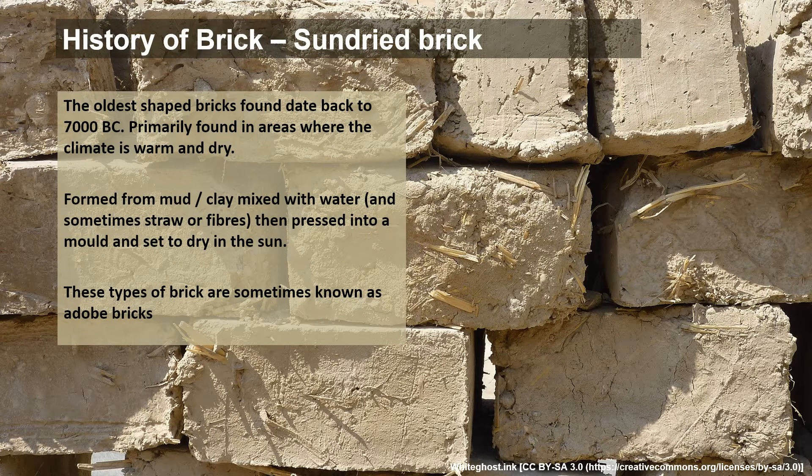The most basic type of brick is sun-dried brick, and these have been around for about 9,000 years. They're predominantly found in areas where the climate is warm and dry. They're made of mud and clay mixed together with usually straw, made into a paste, pressed into a mould and then set out to dry in the sun. It needs an area with significant heat to dry these bricks, and they work best where there's no frost or significant rain, because they are susceptible to that.